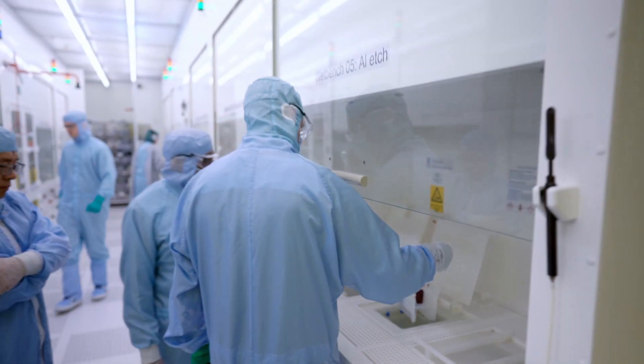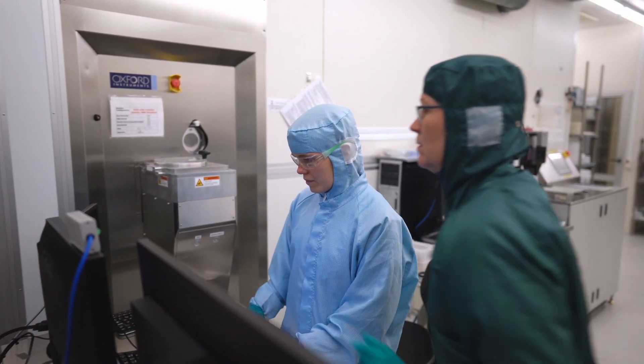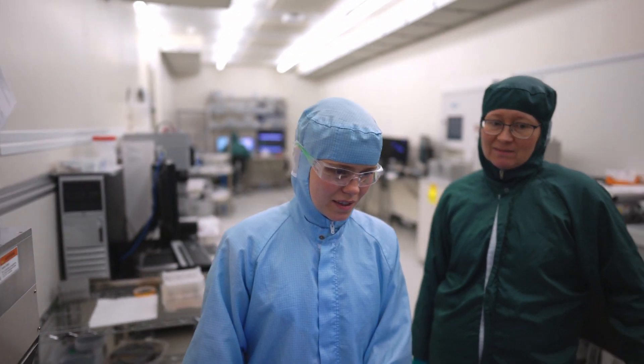Raphael Tabariski's course will establish a kind of industrial community around the cleanrooms. A number of companies from outside use the cleanrooms at DTU Nanolab and they need qualified engineers for their work.